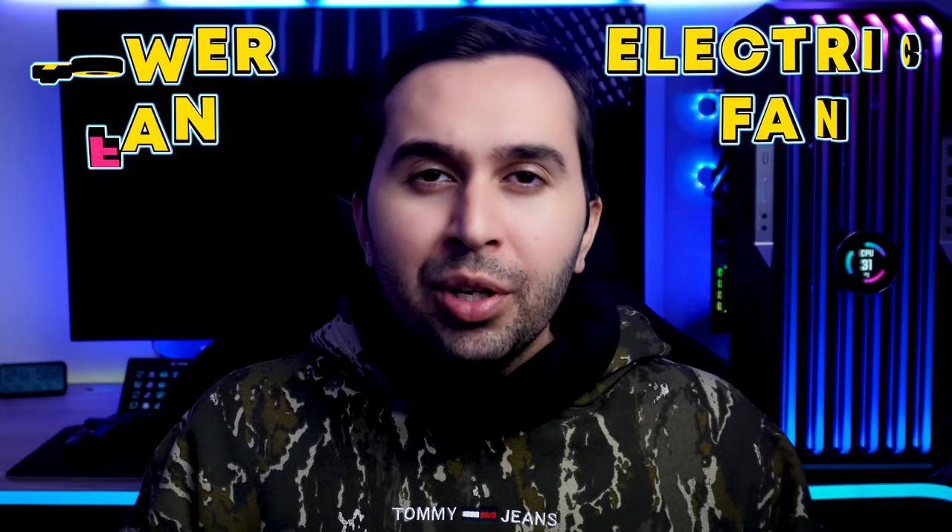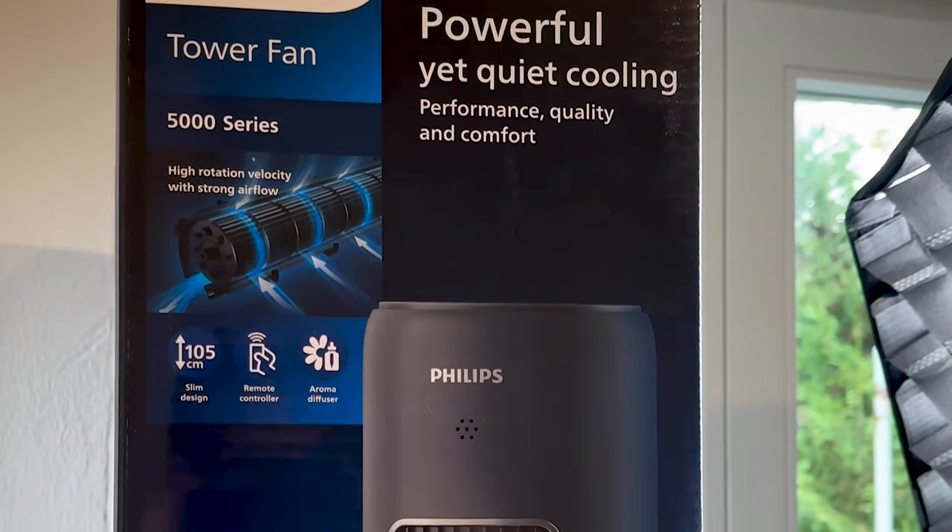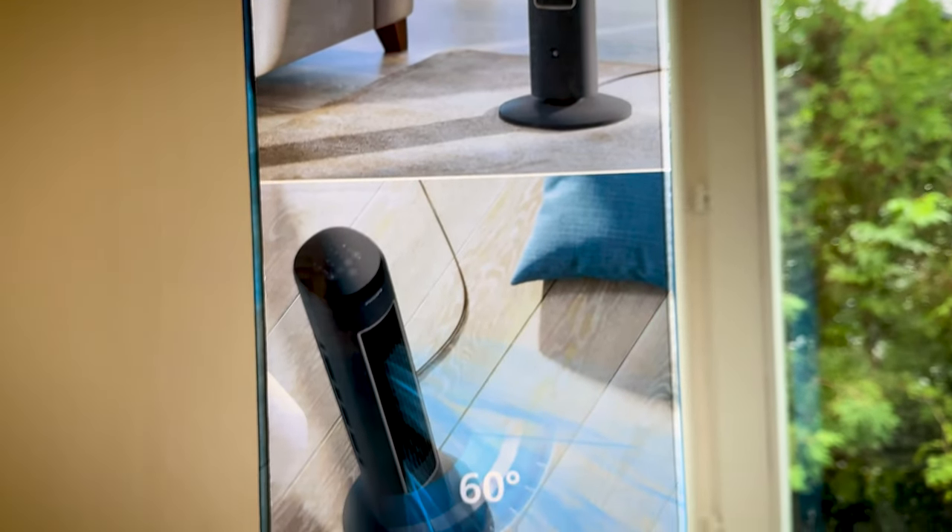A tower fan is a type of electric fan designed to provide efficient cooling and air circulation in a room. It's called a tower fan because of its tall and narrow design, which typically resembles a tower or pillar. My name is Maddie, and in this video I want to share with you my experience with using the Philips tower fan.